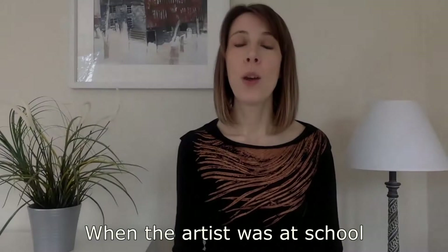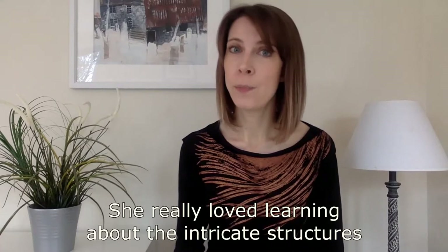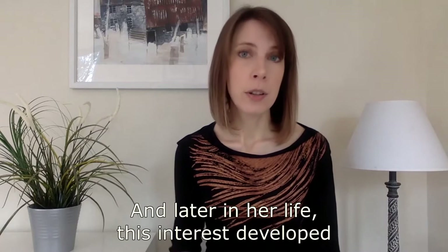When the artist was at school, guess what her favourite subject was? If you said art, you are wrong — it was science and biology. She really loved learning about the intricate structures of trees and plants and looking at different types of cells under a microscope. Later in her life, this interest developed into an ongoing fascination with microbiology.